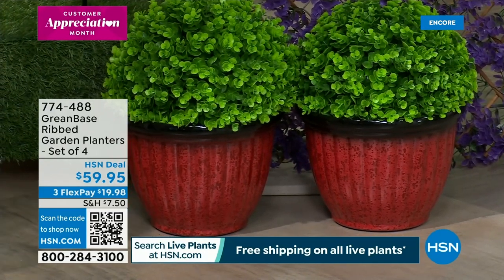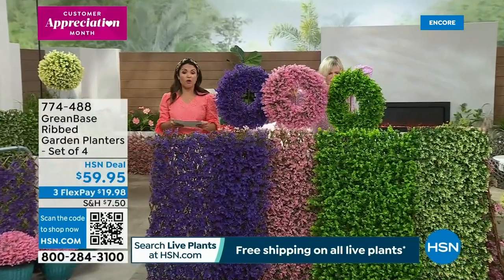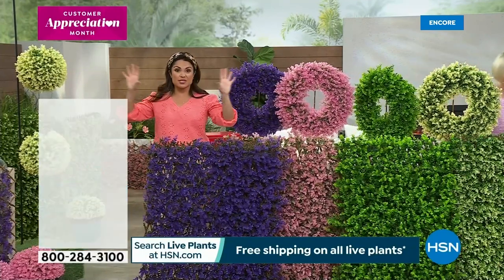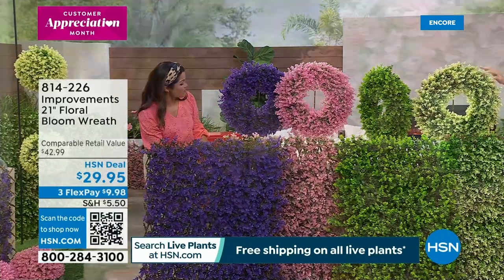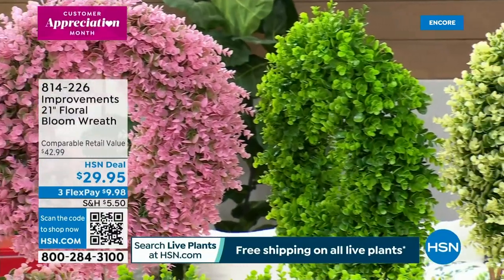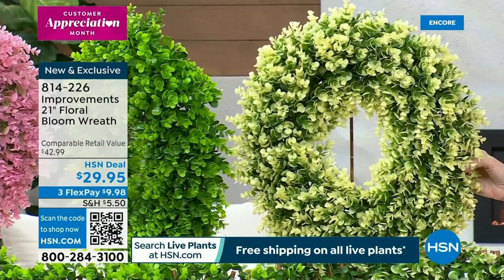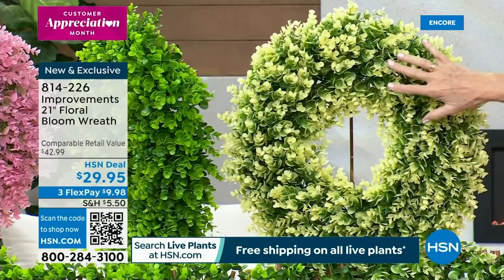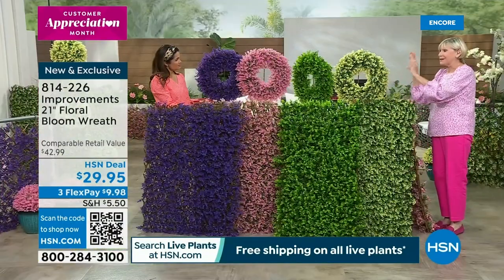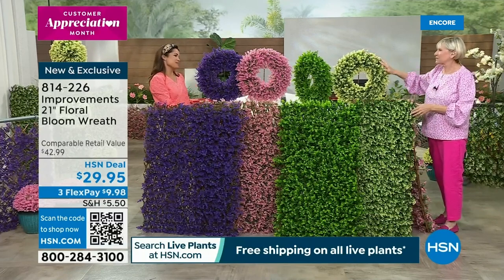We've got to talk about these wreaths as well — they were very, very popular. These are 21 inches and we have all the same colorways: the violet, the pink, the green, and the ivory. At $29.95, the same beautiful blooms. They weigh less than two pounds, so they're easy to hang. They lend themselves to being decorated — during the holidays you could put bows or lights on them. A beautiful way to decorate your front door. Get the fence, get the spheres, get the wreath, and you'll have it all going on. They're weather resistant and fade resistant as well.